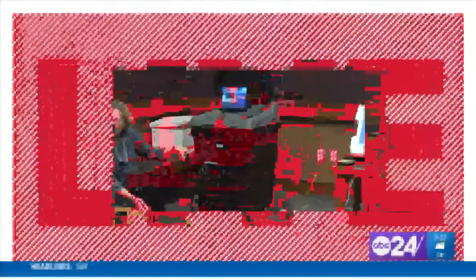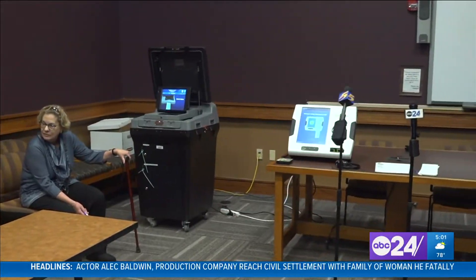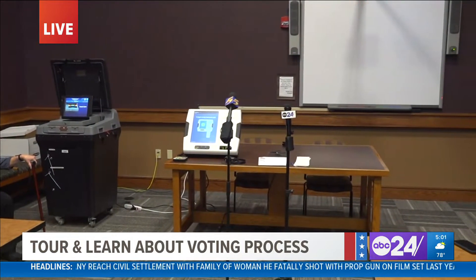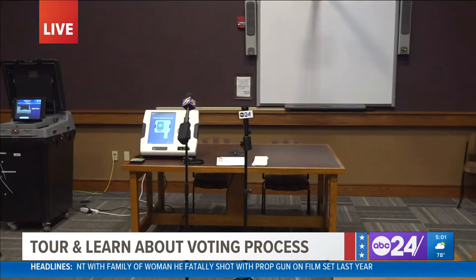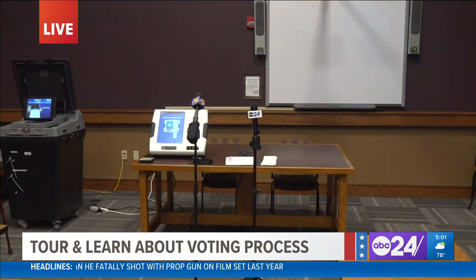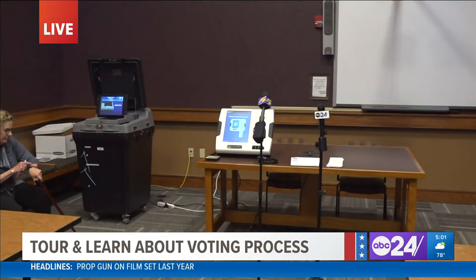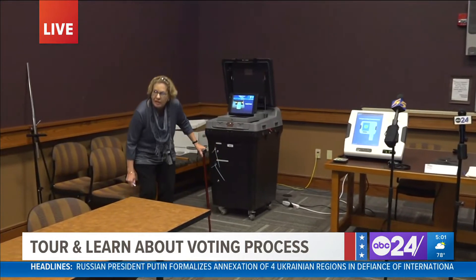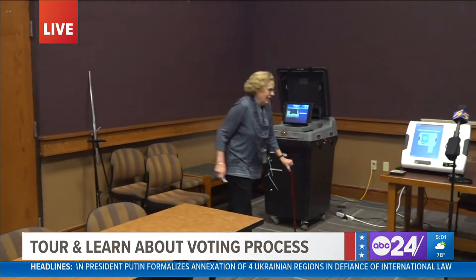This is a live look right here at the election center. Right now an ABC 24 News crew is taking a tour of that facility with two Shelby County voters who have concerns about the election process. Coming up tonight at 10 on ABC 24 News, we will break down the questions and concerns those voters had for the election commission.